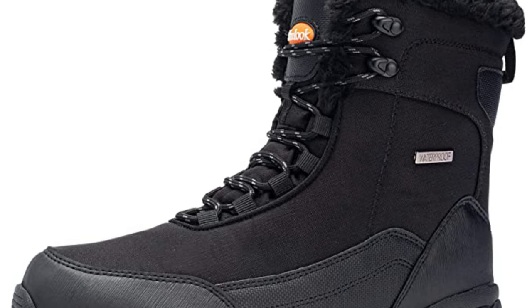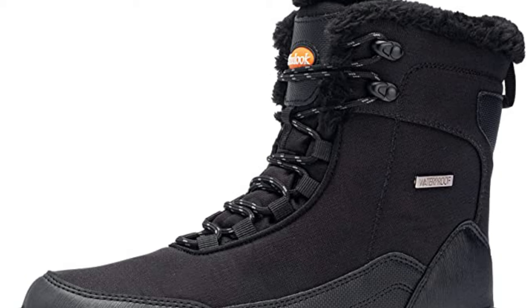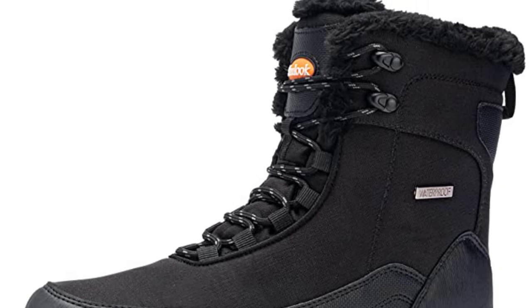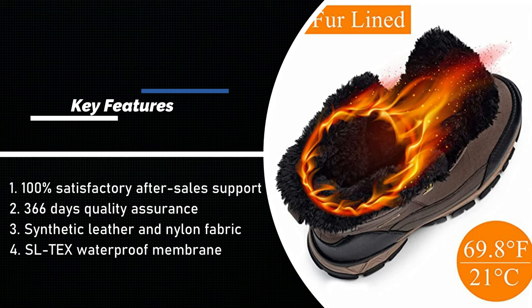Designed for winter daily life and outdoor sports such as hiking, skiing, snowmobiling, ice fishing, hunting, jungle trekking, backpacking, mountaineering, and travel. SL-TEX fabrics deliver windproof, waterproof, and breathable performance as the key technology of this boot.